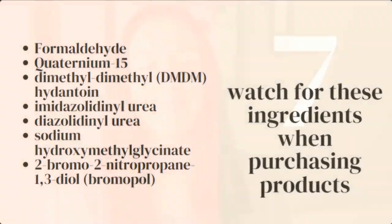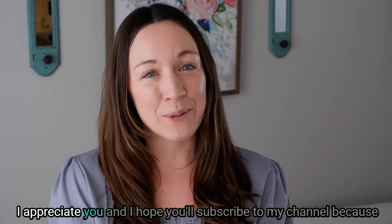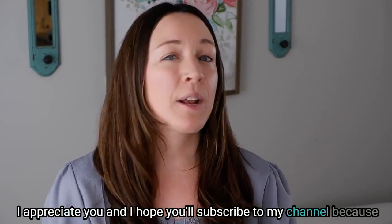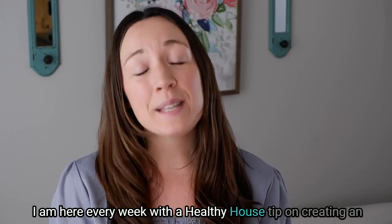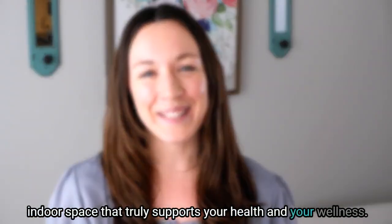Thank you so much for being here — I appreciate you, and I hope you'll subscribe to my channel, because I'm here every week with a healthy house tip on creating an indoor space that truly supports your health and your wellness.